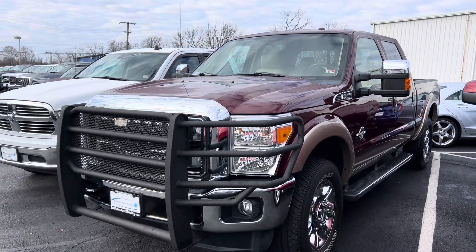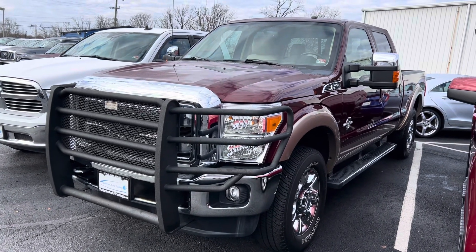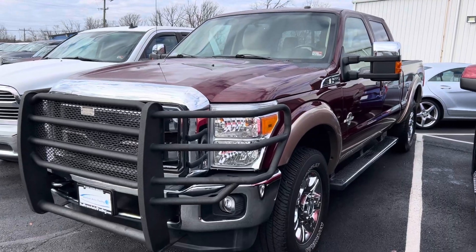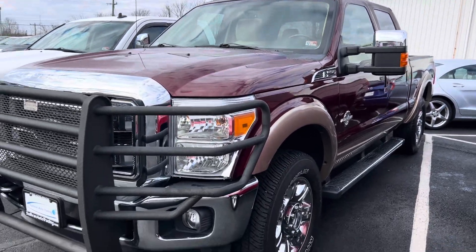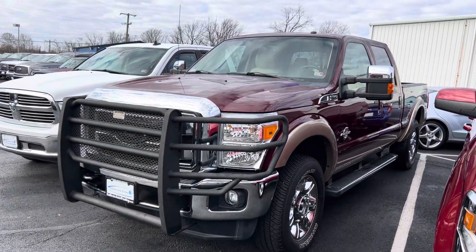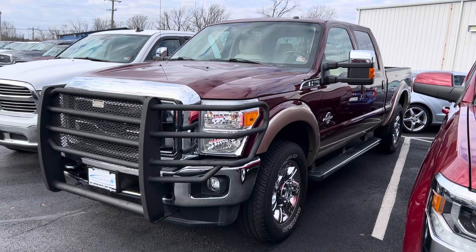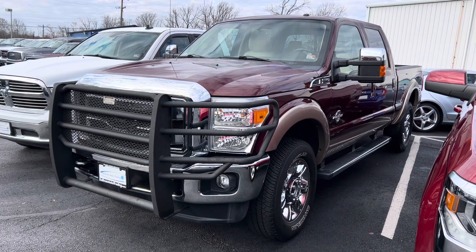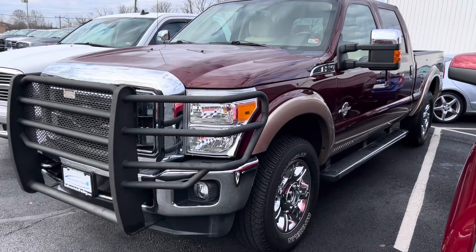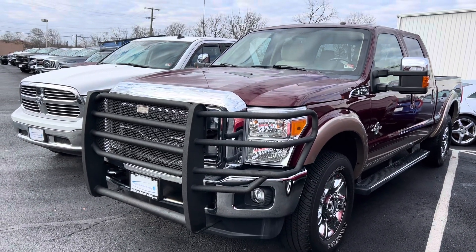Very, very clean. Well taken care of. No rust at all. No smoker — inside, with the light interior, it is as clean as it was in 2012. And to top all that off, the truck is completely virgin. No EGR delete, no CAT deletes, nothing goofy, no tunes, anything like that. So you're buying a stock truck if and when you move forward on this one.